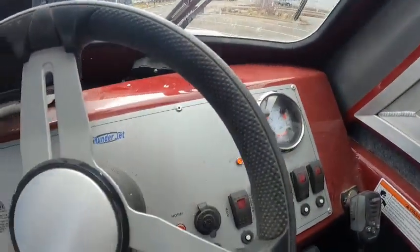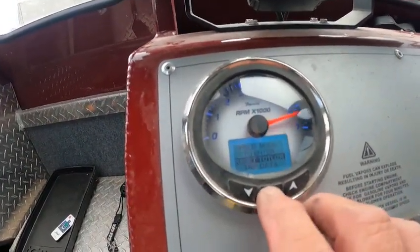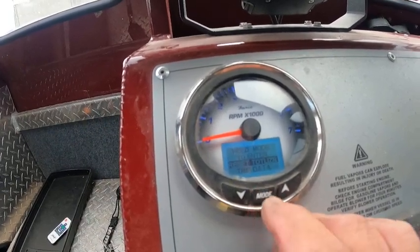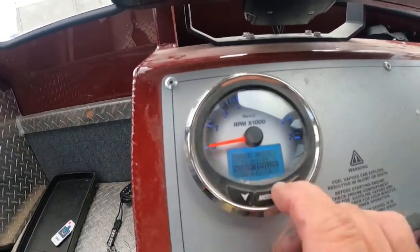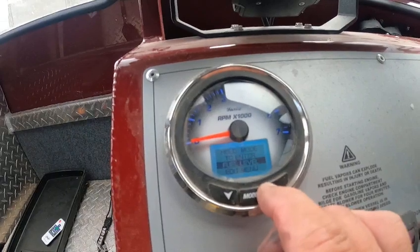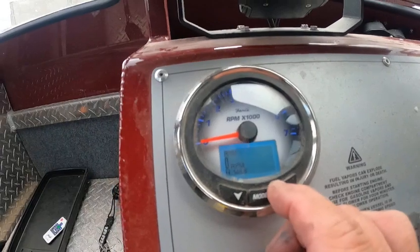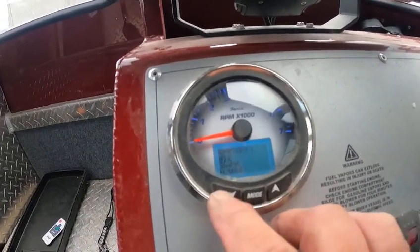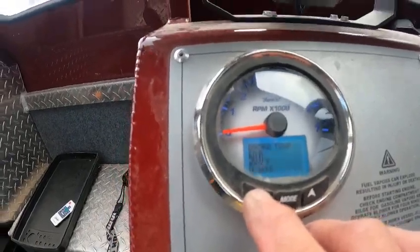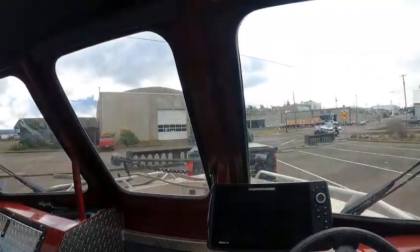Let's see if it has the hours on here. That should be right on here — RPM mode, reset, throttle, trip data, hold to enter. Trip data, contrast, fuel level — okay, it has the hours. There's your volts right there. 146 hours — and this doesn't have hardly any hours on it either.